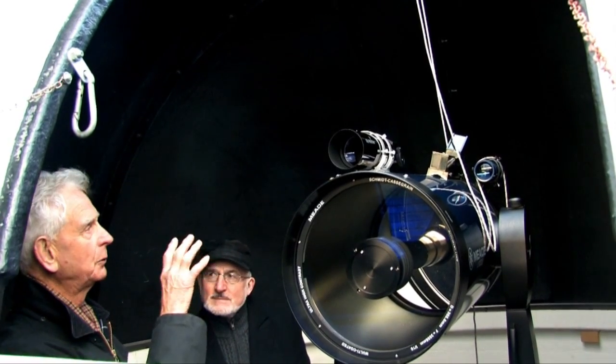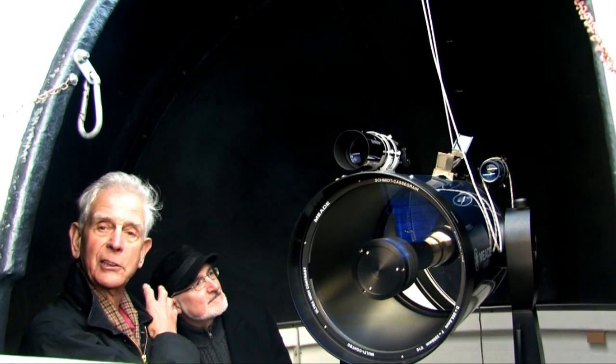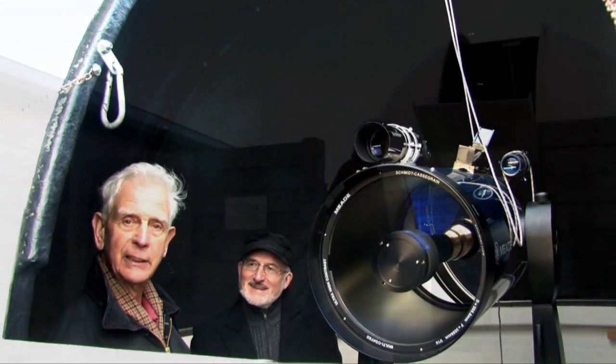Eventually we'll be able to control this telescope — which is computer controlled — from the comfort of our building, actually sitting there and telling the telescope what to look at, and watching it on the monitor inside the building.